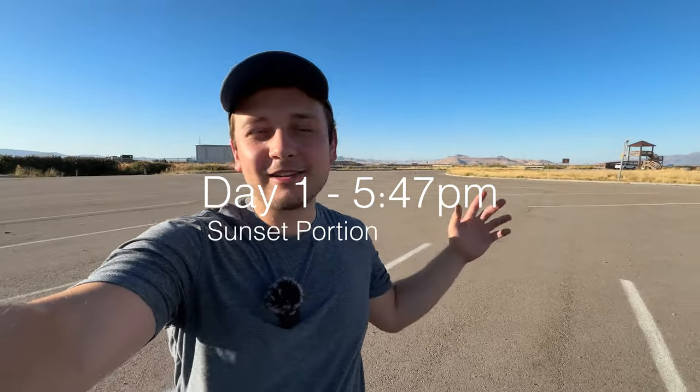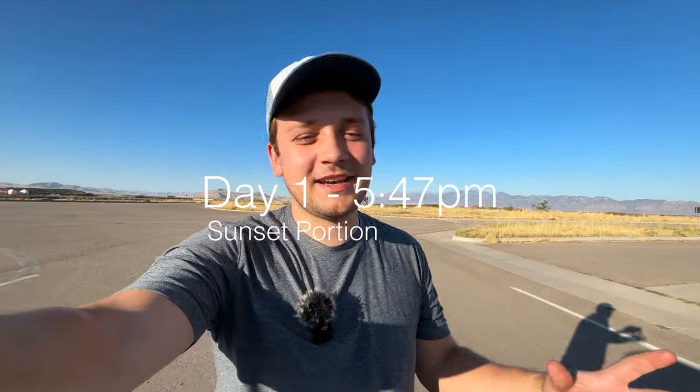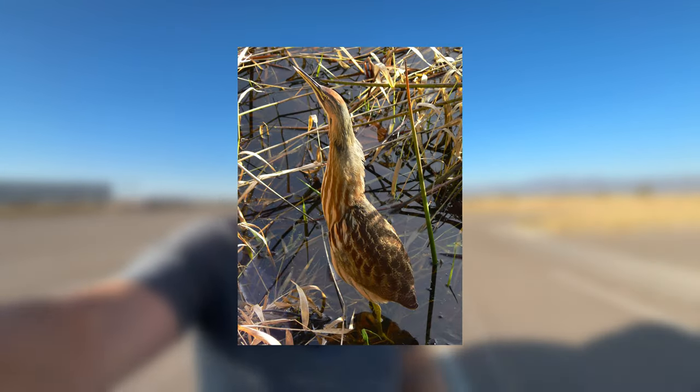Hey everyone, welcome back to the channel. I am at the Bear River Migratory Bird Refuge. I'm super excited — we're camping near here overnight. You can't camp at the migratory bird refuge itself. We're going to bird tonight up until sunset when we have to leave the auto tour loop, and then we're going to go again tomorrow early in the morning. The main goal this time is to see the American bittern, so wish me luck!